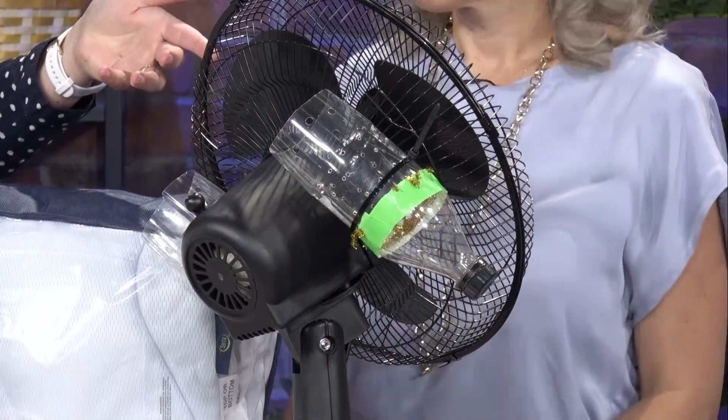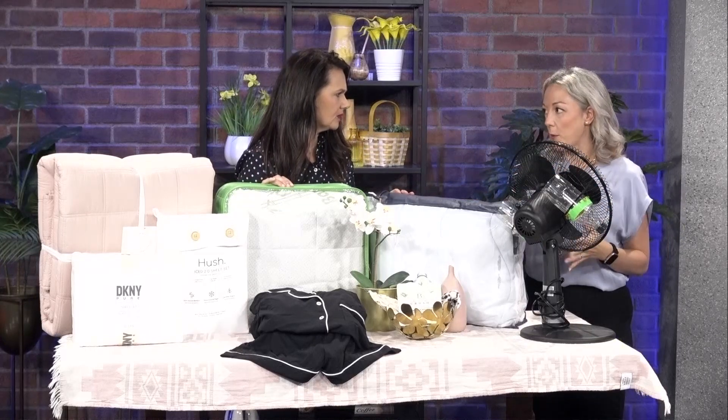You'll want the fan directed toward you. It's not going to cool down your whole apartment or room, but it'll keep you cool. Keep it aimed directly on you.